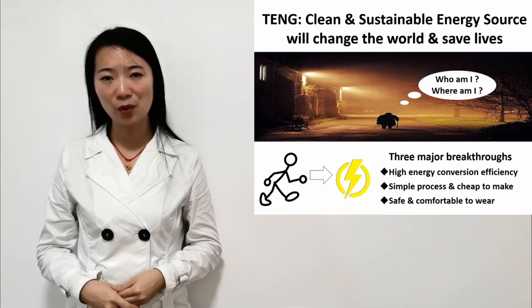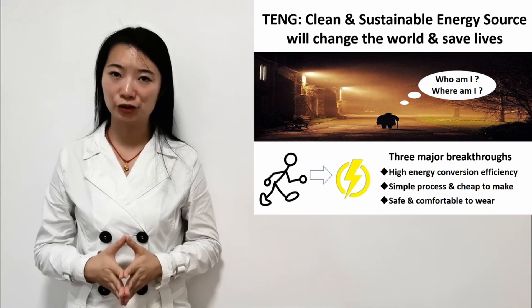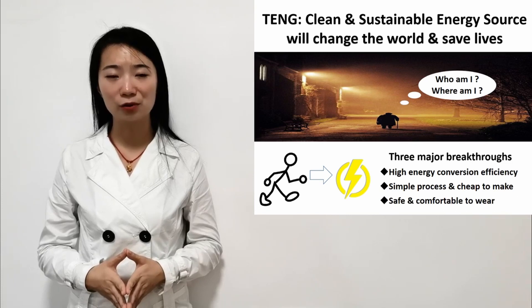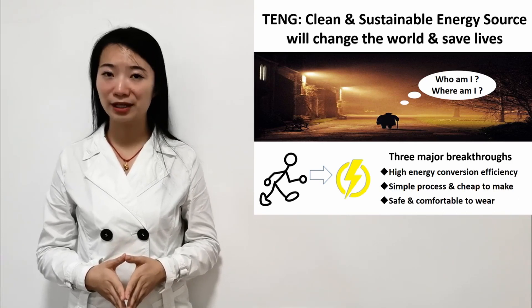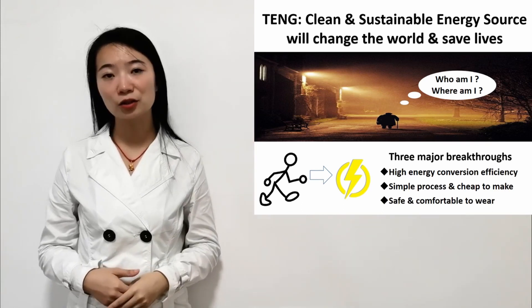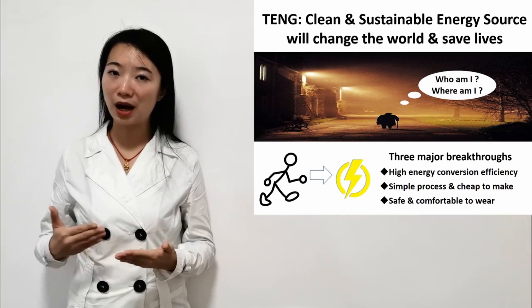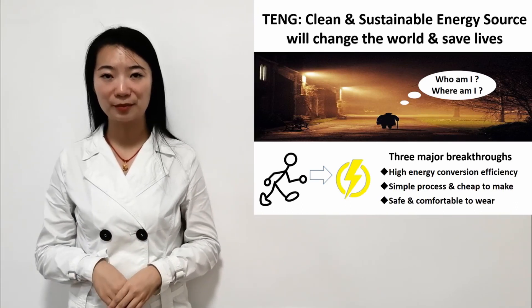Therefore, it is important for us to develop a reliable and long-lasting energy source capable of powering tiny devices like a GPS to help locate people like this gentleman. So here's the question: how to power those dedicated devices without the use of bulky batteries?